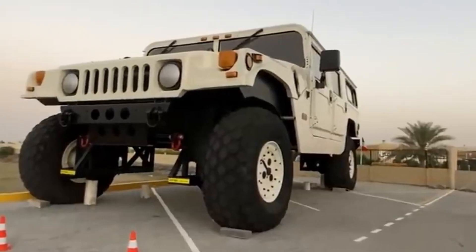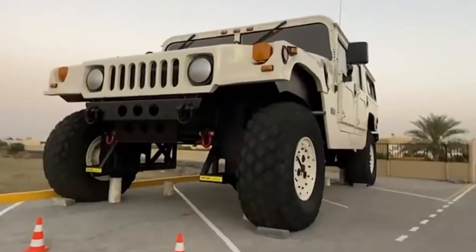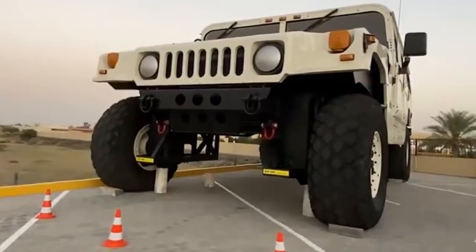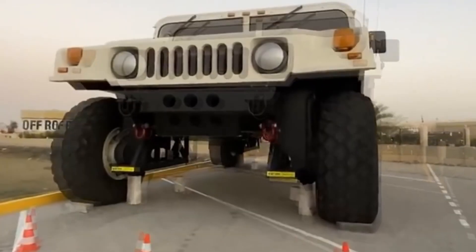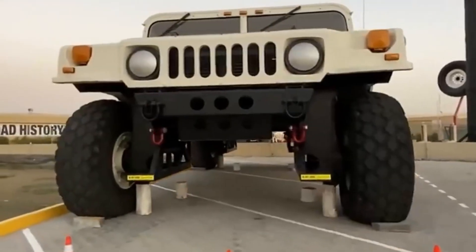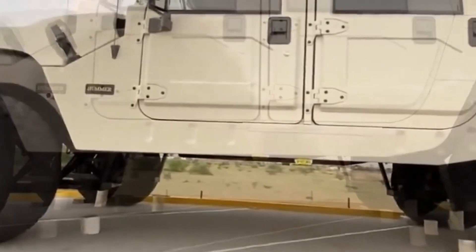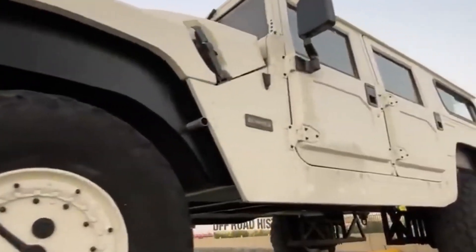Meet the Hummer H1 X3, an off-road monster so massive it makes regular trucks look like toys. When a standard lift kit isn't enough, you go extreme. This custom-built beast stretches 14 meters long — the size of two Hummer H1s back-to-back. It's 6 meters wide, towers at 6.6 meters high, making it taller than a two-story building. Power? Try four diesel engines working together to move this 20-ton titan.